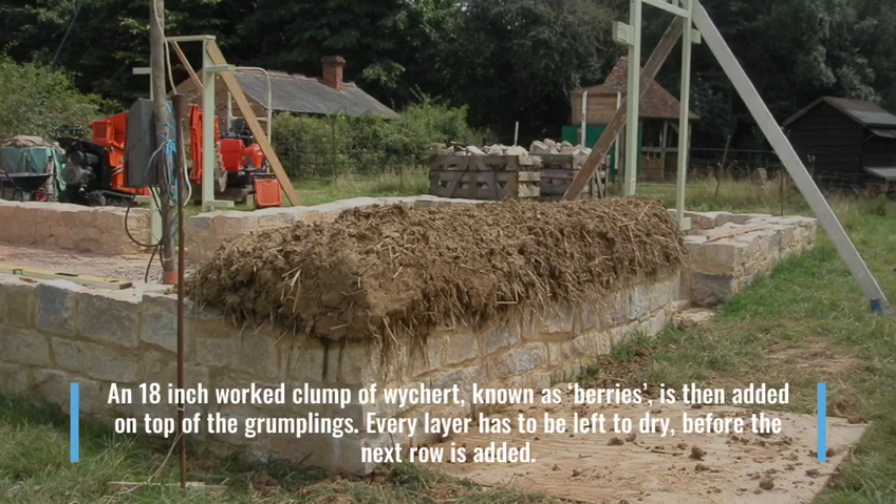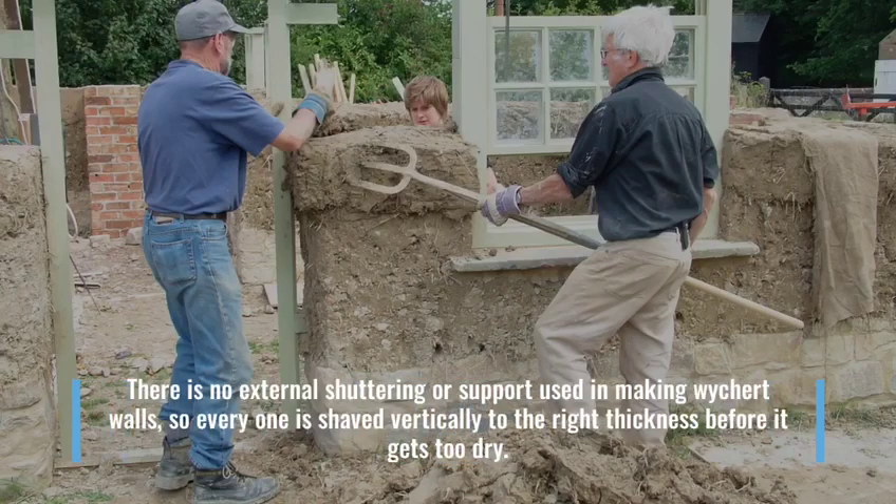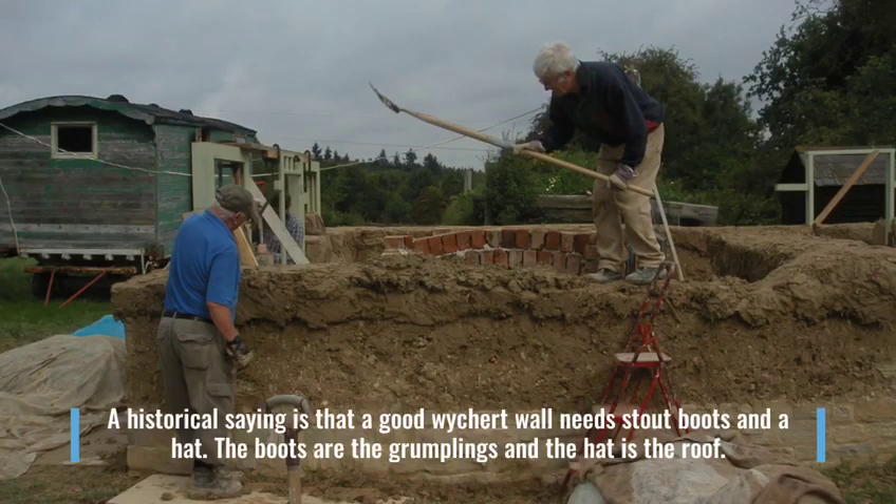An 18-inch clump of Wichert, known as berries, is then added to the top of the grumplings. Every layer has to be left to dry before the next row is added. There is no external shuttering or support used in making Wichert walls, so every one is shaved vertically to the right thickness before it gets too dry. A historical saying is that a good Wichert wall needs stout boots and a hat — the boots are the grumplings and the hat is the roof.